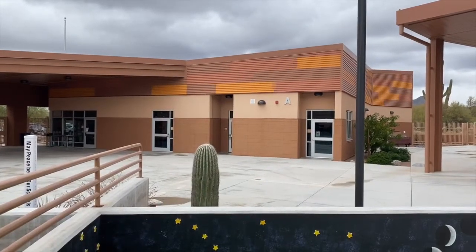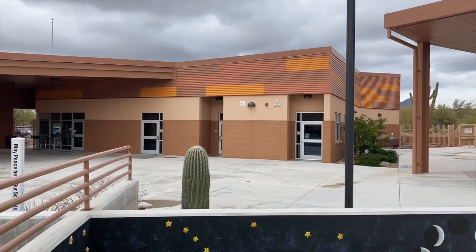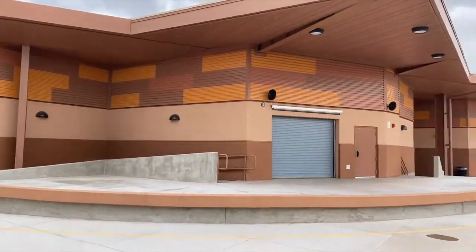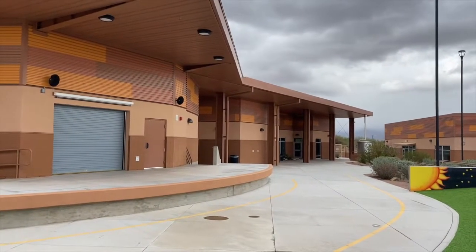The Innovation Academy campus is comprised of six buildings. Our A building is our administrative building as well as our health office. B building is referred to as our student commons. It houses our art room, music room, library, two computer labs, and our cafeteria.